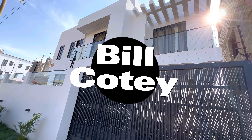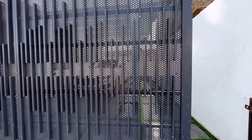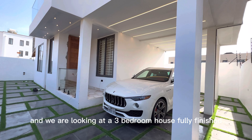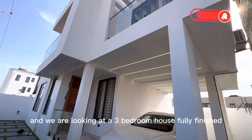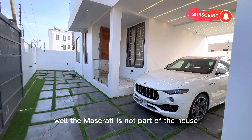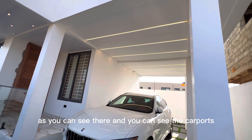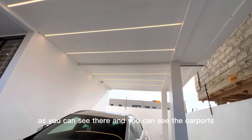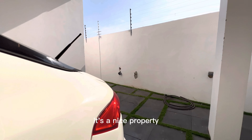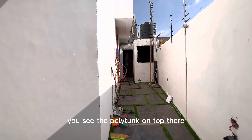Hello guys, this is Bill Corti from Bill Corti Properties. Today we find ourselves at Mayfair, around the childhood enclave, and we are looking at a three-bedroom house, fully finished. Well, the Maserati is not part of the house, but hey, it's a beautiful one as you can see. You can see the carport — I like the light fish chest. It's a nice property; you can see the polytank on top there.